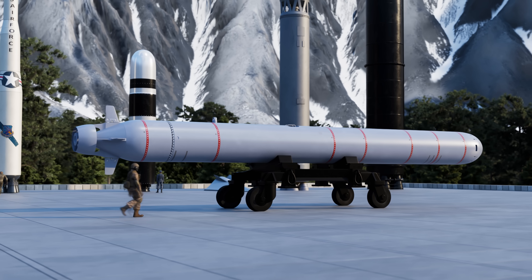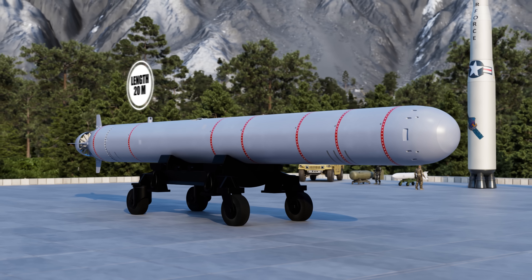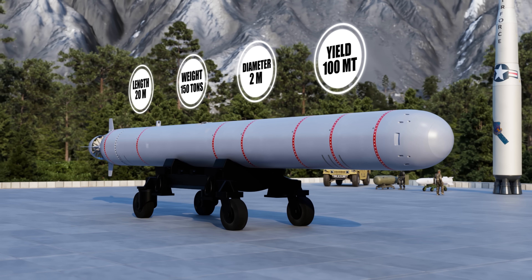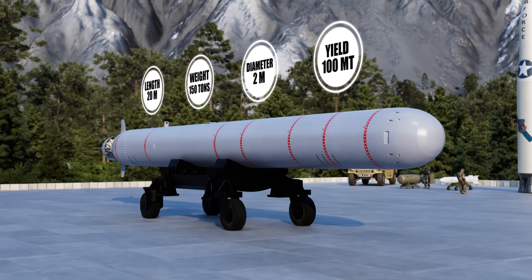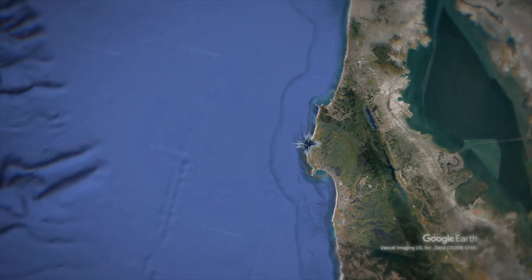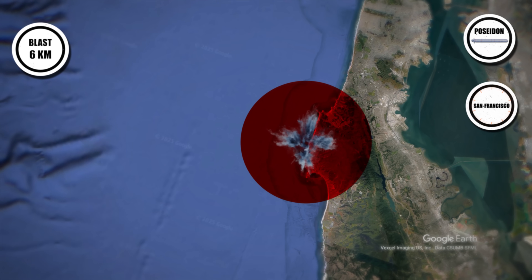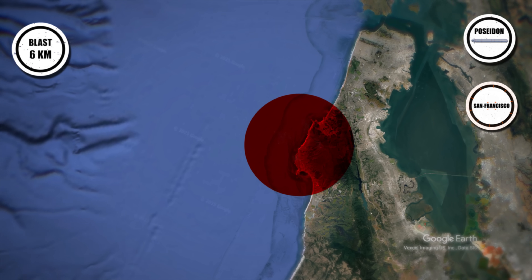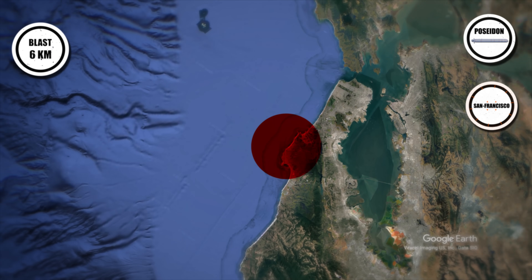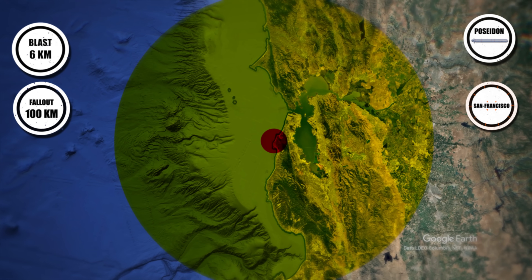Poseidon is a nuclear-powered underwater drone carrying an estimated 100 megaton warhead, traveling at over 100 kilometers per hour underwater, and capable of traveling thousands of kilometers stealthily. A detonation in San Francisco Bay would create a massive underwater shockwave and tsunami, devastating the coastline. Radioactive fallout would poison the Pacific coast for decades, rendering the region uninhabitable.